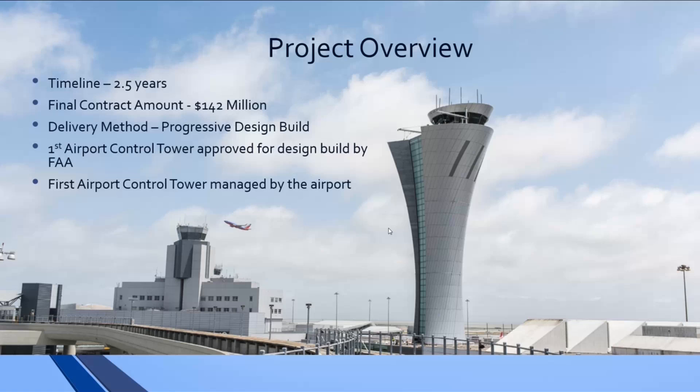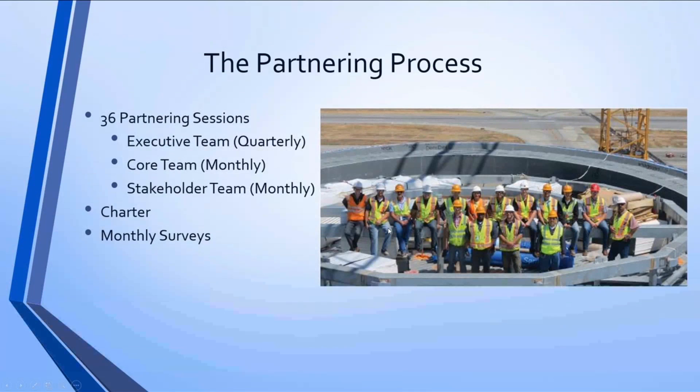Looking at what the partnering process on this project actually looked like: you had 36 partnering sessions over two years — which is quite a lot. You had executive team sessions quarterly, core team sessions monthly, and stakeholder team sessions monthly. You also had a charter and monthly surveys. How committed was this team to partnering?